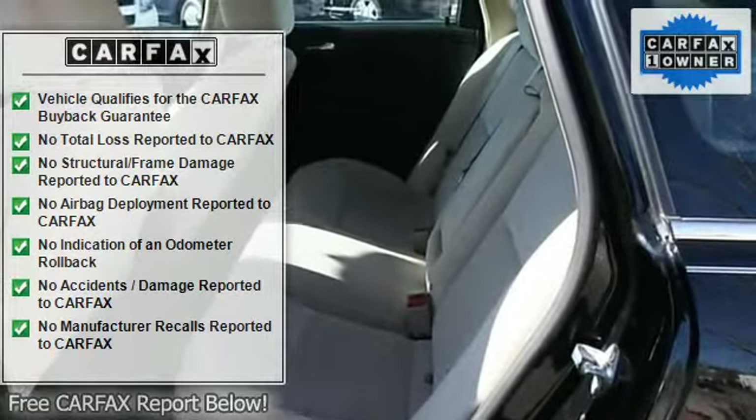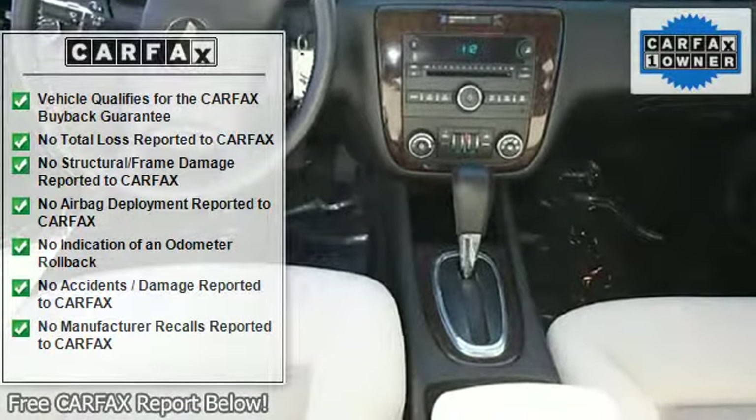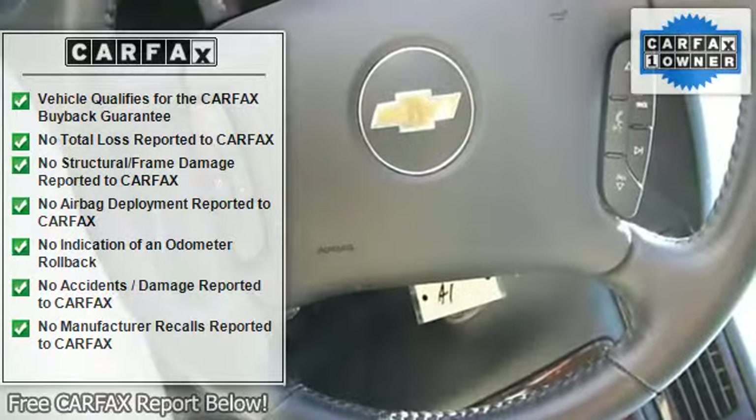Bucket seats, cloth seats, power driver seat, driver adjustable lumbar, rear bench seat, floor mats, adjustable steering wheel.